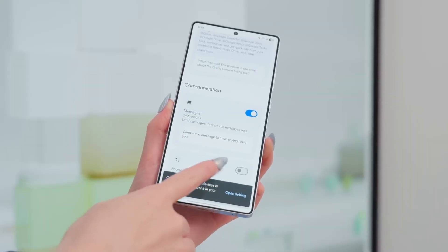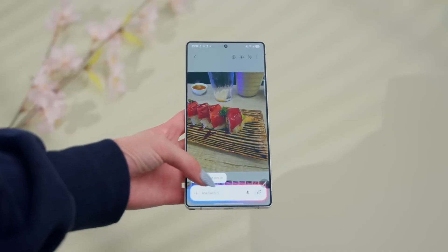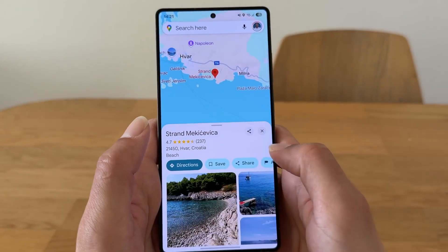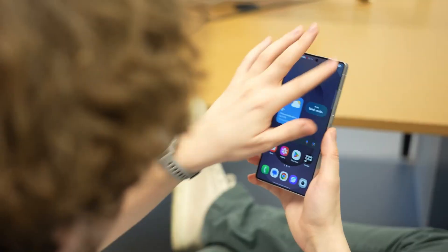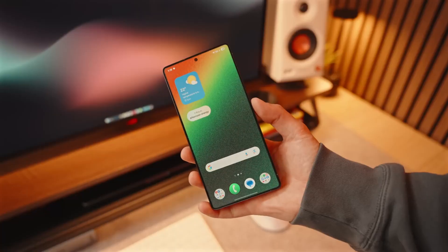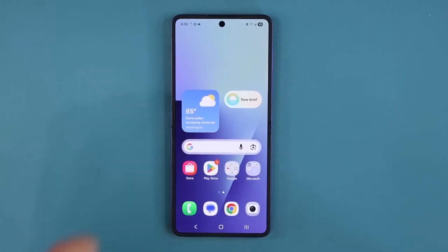If you love finding out about these secret updates before anyone else, hit that like button, subscribe, and share this video so you're always ahead of the curve. Now let's dig into what Samsung just changed, why it matters, and what else is coming with the official One UI 8 rollout.